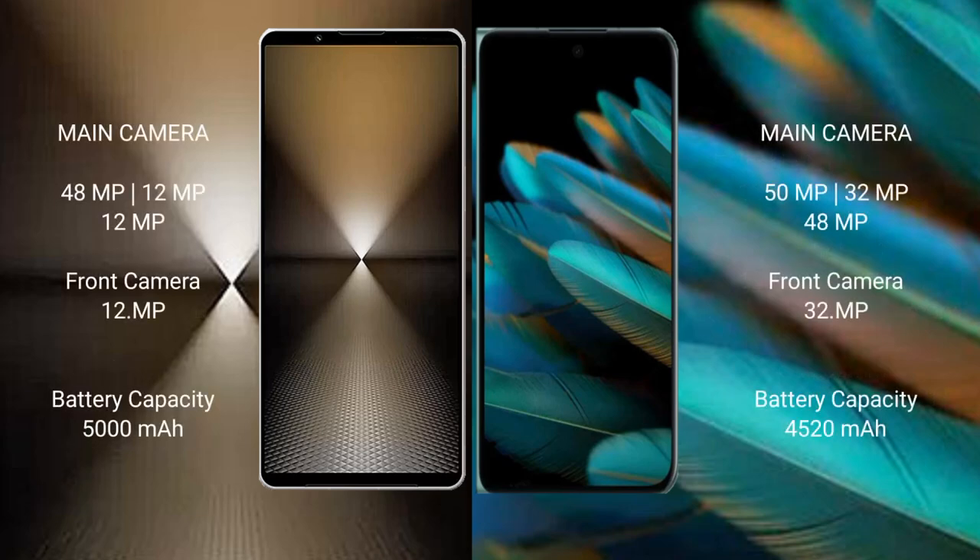The Sony Xperia 1 Mark 6 features a rear triple camera setup: 48MP plus 12MP plus 12MP, and a 12MP front camera. The Oppo Find N2 features a rear triple camera setup: 50MP plus 32MP plus 48MP, and a 32MP front camera.